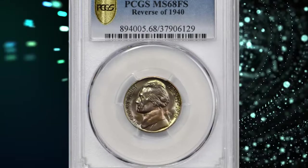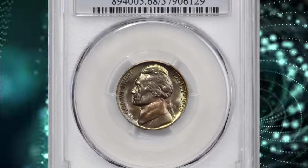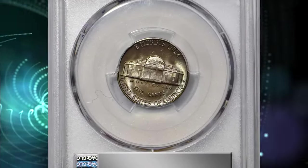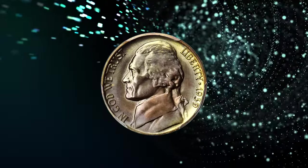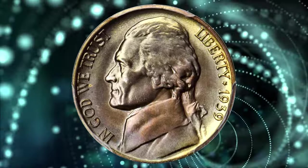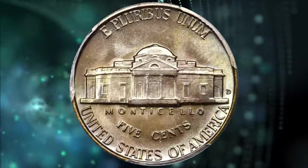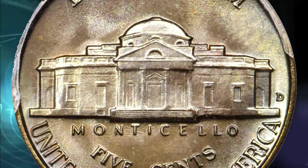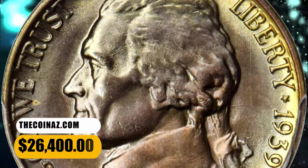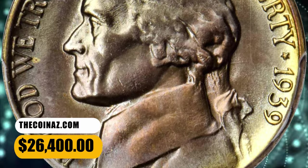Number 2: 1939 D Jefferson Nickel, graded Mint State 68 Full Steps by PCGS. The scarcer variety from the second year of Jefferson Nickel production. Faint gold and peach tones dominate the patina, with tinges of powder blue accenting the rims. The luster is uniform and satiny across each side, complementing the overall untouched surfaces. It ended up selling for $26,400.